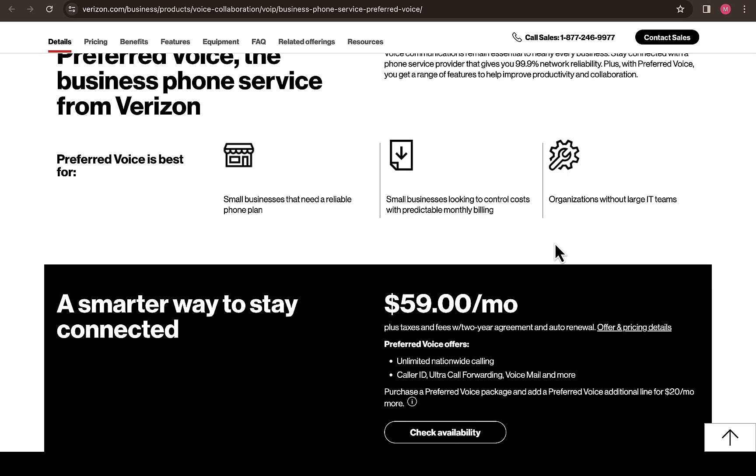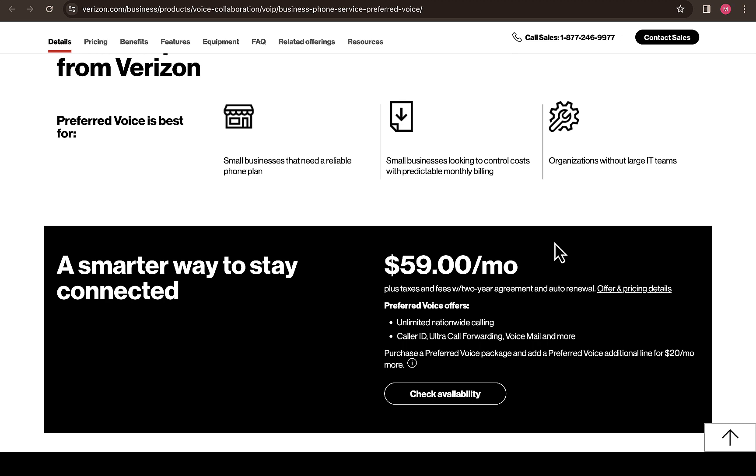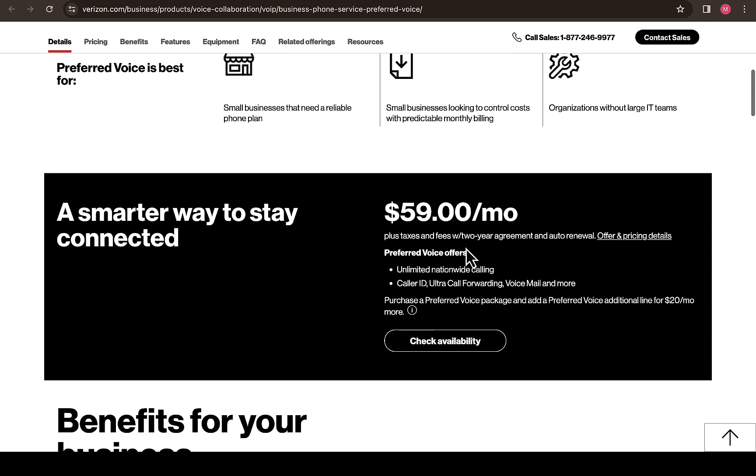With this, you don't need a lot of IT experts in your business before you can run it. The support is going to provide help if you have any questions regarding your phone and how you can manage your business effectively. Scrolling down, you'll see the smartest way to stay connected is by spending as little as $59 per month plus taxes and fees with a two-year agreement and auto renewal.